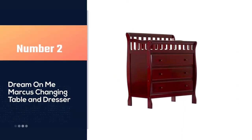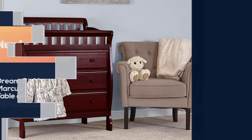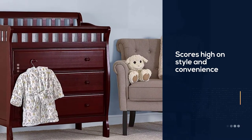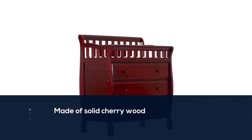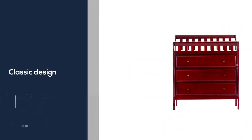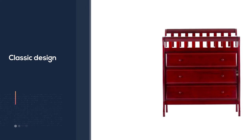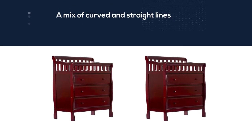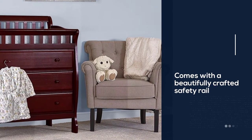Number two: Dream On Me Markers Changing Table and Dresser. The Markers changing table and dresser makes a beautiful addition to any nursery, scoring high on style and convenience. Made of solid cherry wood, its classic design features a mix of curved and straight lines and a beautifully crafted safety rail surrounding the included one-inch thick changing pad. It meets all CPSC and ASTM standards. Product dimensions are 36 x 23 x 43 inches, weighing 72.8 pounds. All tools for assembly are provided.